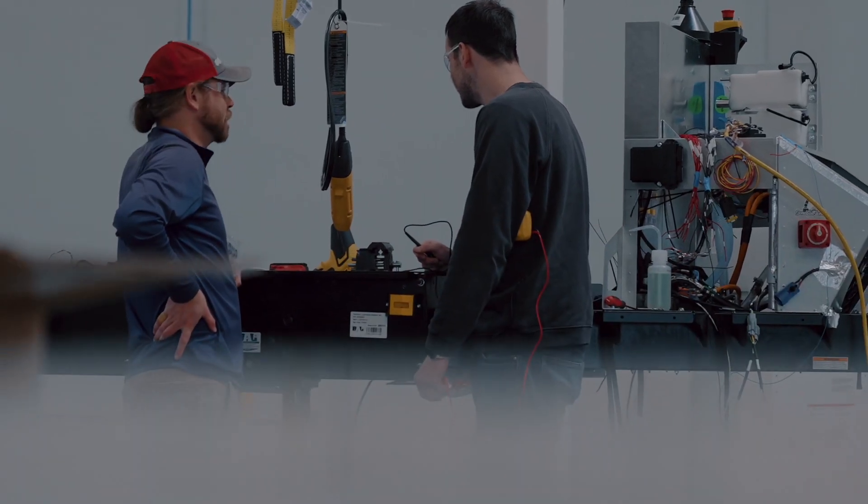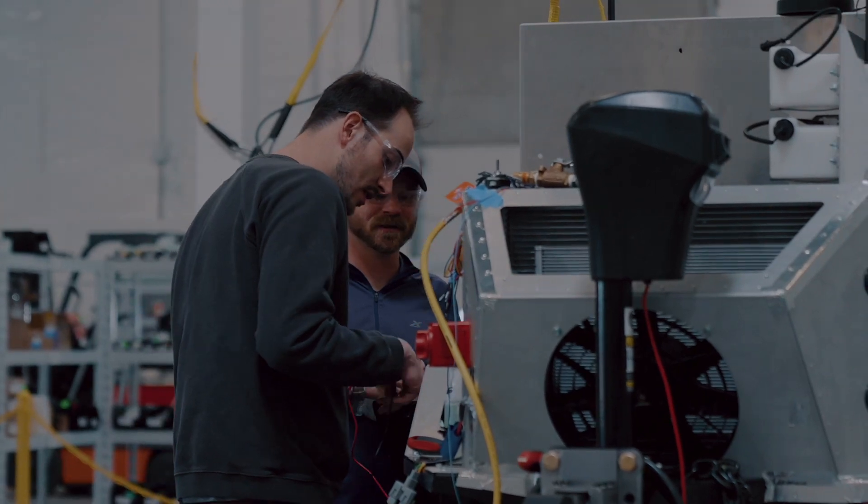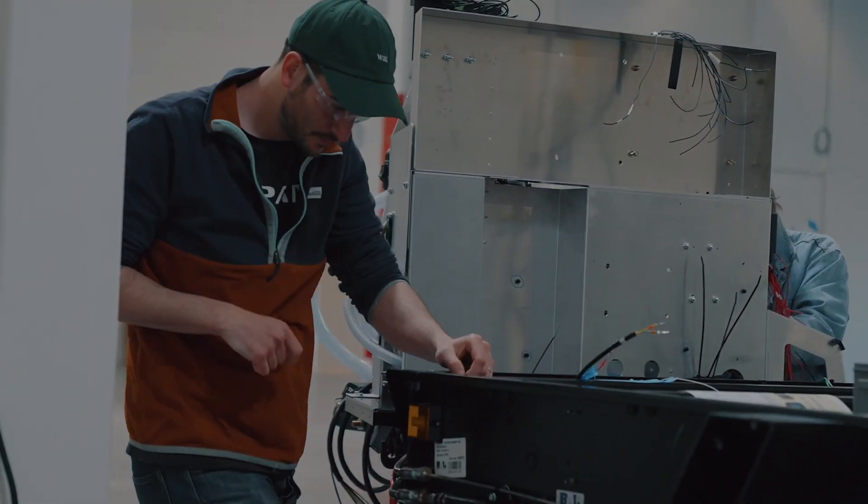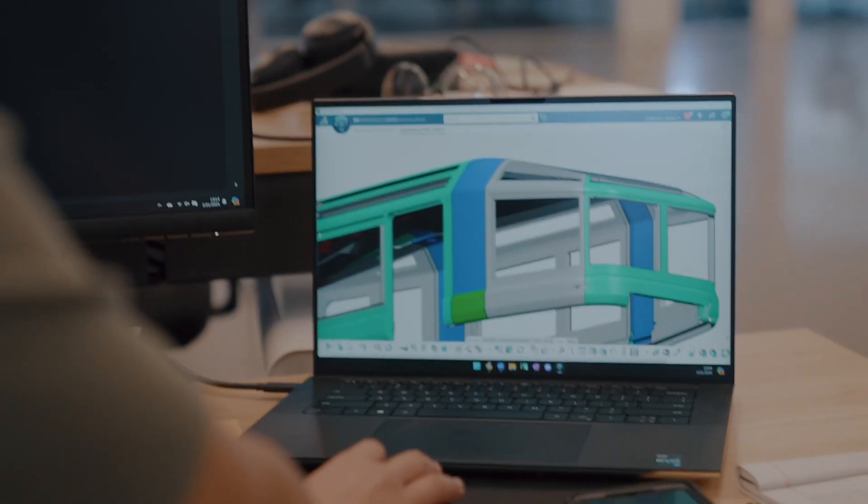As the world moves more and more towards EVs, RVs become harder and harder to use in that you're towing a very un-aerodynamic, heavy item behind your EV, and that's going to have a big impact on range.